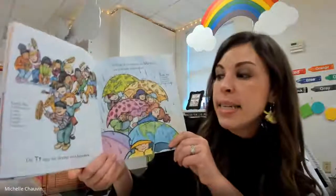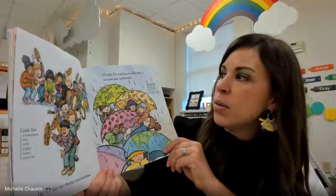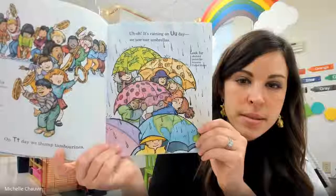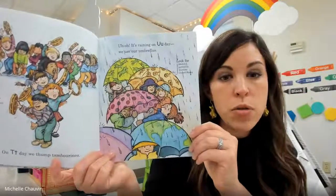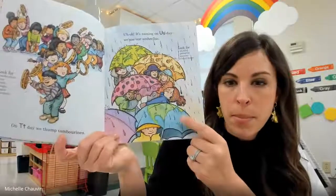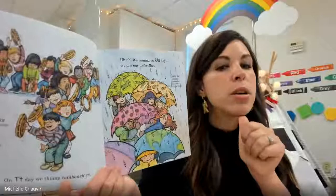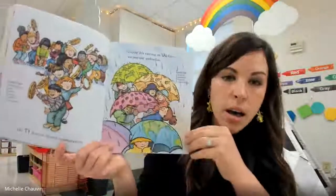On T day, we thump tambourines. Uh oh, it's raining on U day — we use our umbrellas. U is a tricky letter. A lot of kids like to think that U makes the 'yuh' sound, but I like that they have a picture of the umbrella in this illustration, because the letter U makes the 'uh' sound. You can push your chin up and think about 'uh' umbrellas.